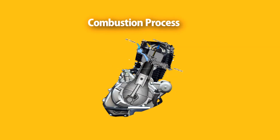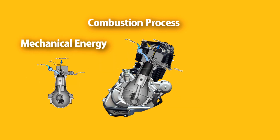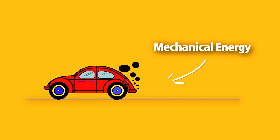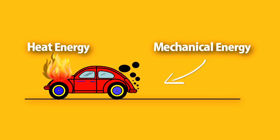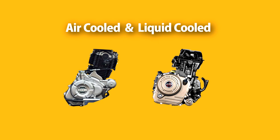In general, we know that a motorbike's engine burns fuel to produce power. This process is known as the combustion process. During combustion, two types of energy are produced: mechanical energy and heat energy. Mechanical energy benefits the engine to move, whereas excessive heat energy is harmful to the engine. To keep it balanced, the cooling system helps in reducing the heat generated from the engine.